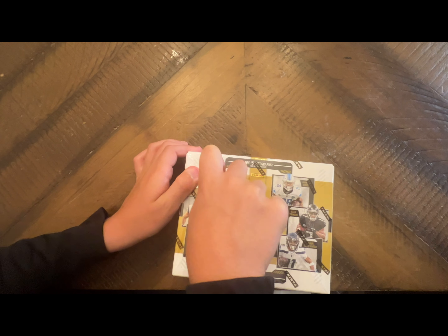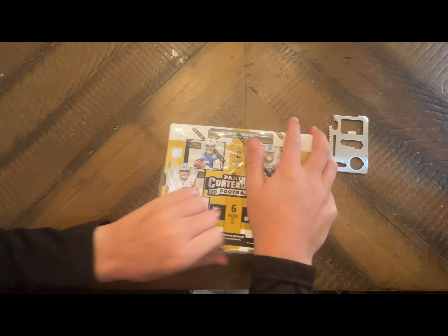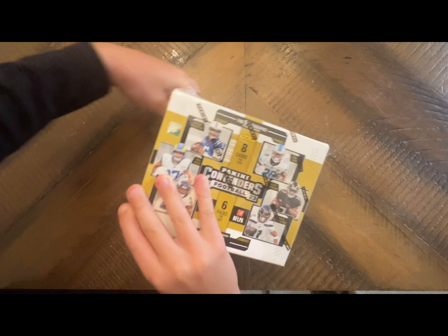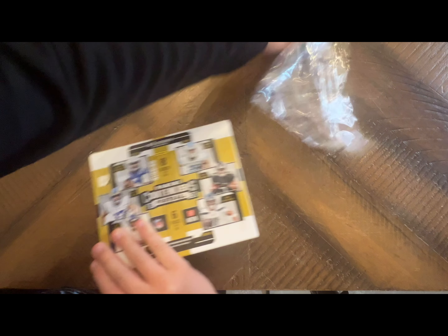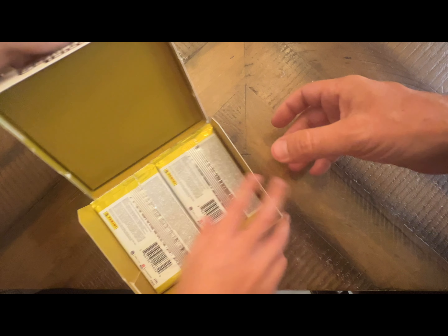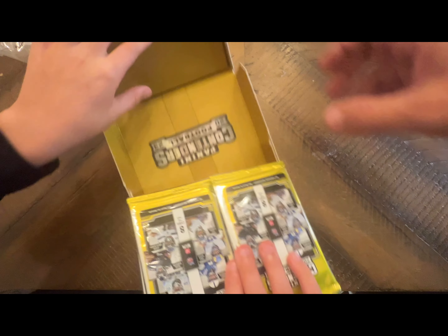Ready to get into it? Yeah, let's go! Let's see what we get. That's the whole point of opening a box, right? Like if you have too many boxes and you want to sell them, you have to open them.